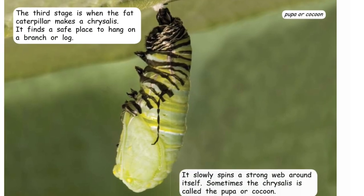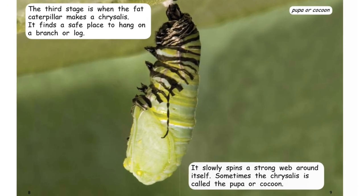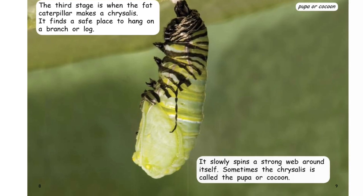The third stage is when the fat caterpillar makes a chrysalis. It finds a safe place to hang on a branch or a log. It slowly spins a strong web around itself. Sometimes the chrysalis is called the pupa or a cocoon.